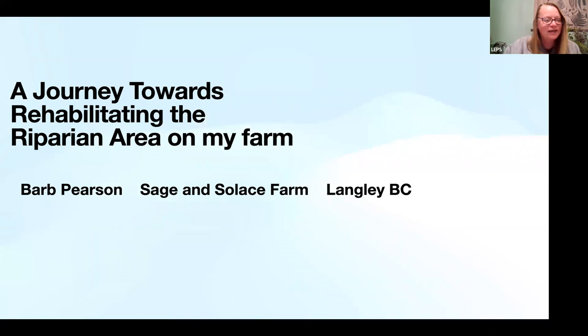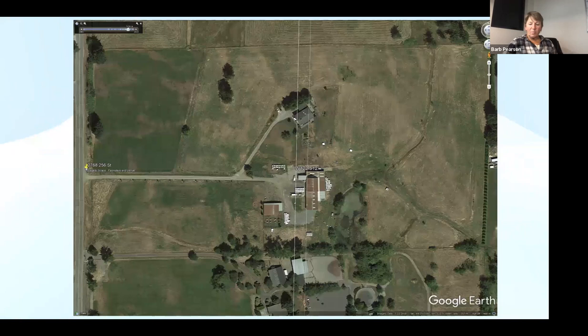This discussion is about what we did on our farm, which is 20 acres on 256th. This was the land as it was when we purchased it, giving you a good idea of the riparian area. If you look to the far right of the screen, you can see a pond toward the bottom midway across — it's got a lot of algae on it and very little life anywhere on this farm when we purchased it.